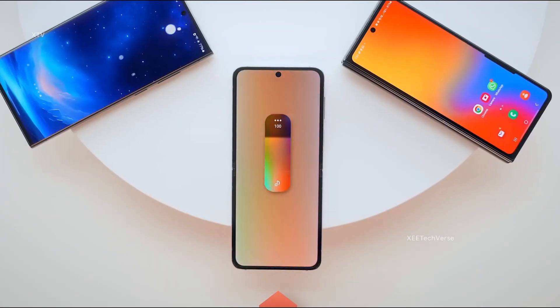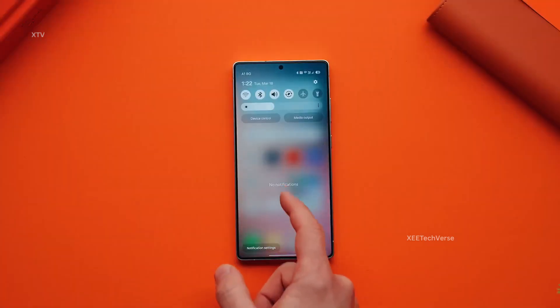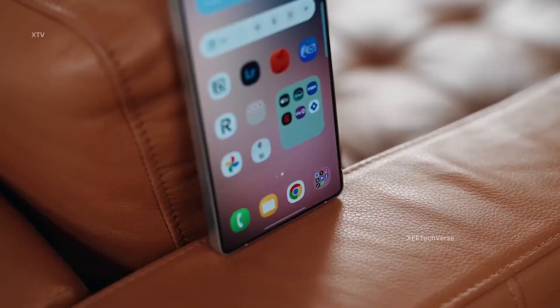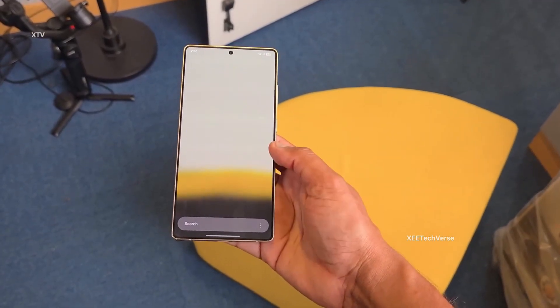One UI 8.5 is breaking free from being an exclusive treat for upcoming flagships. It's now officially making its way to the Galaxy S24. Samsung has already kicked off development, and the excitement is growing as testing begins to spread across more devices. The future of Galaxy just got even more thrilling.